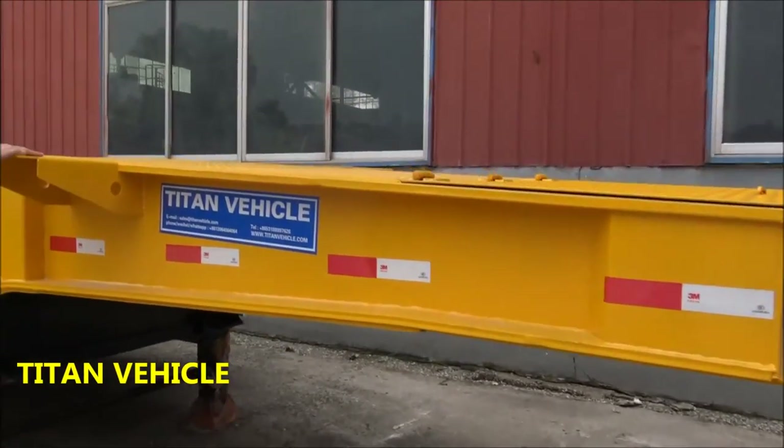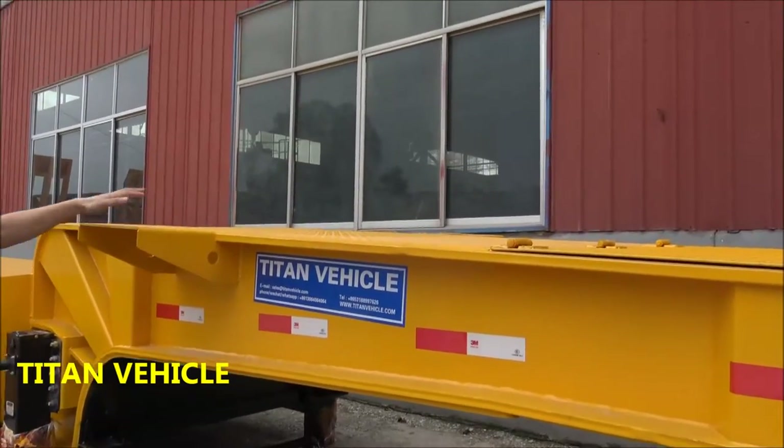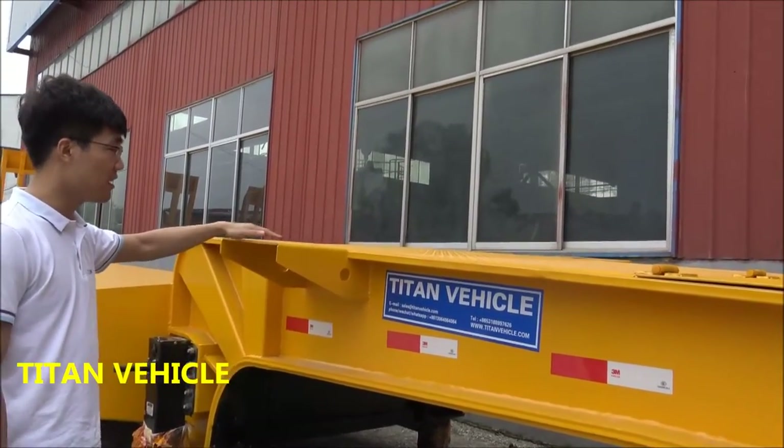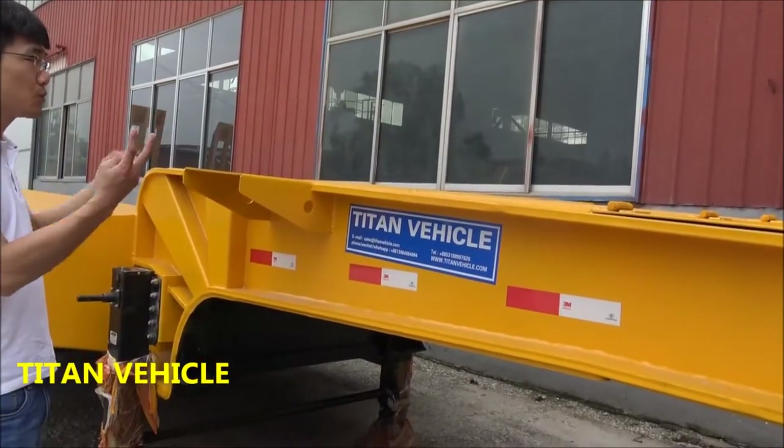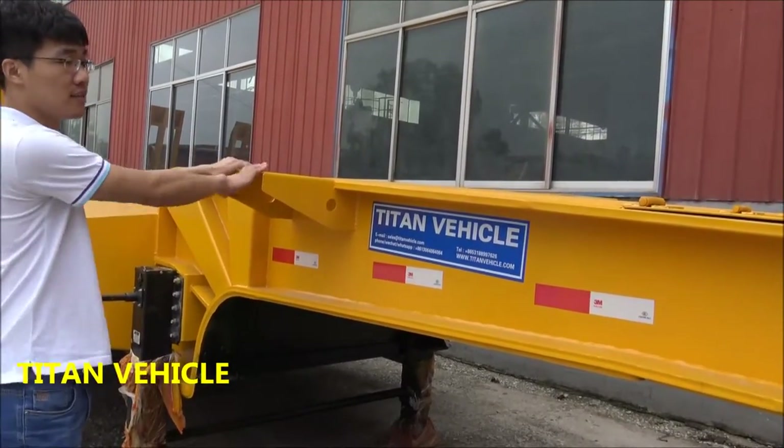First, you can see the goose neck. There are special designs on this. This is a tire carrier. You can see one, two — so you can put two spare tires on the goose neck.